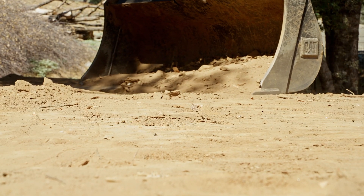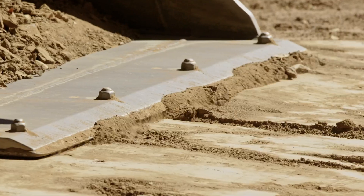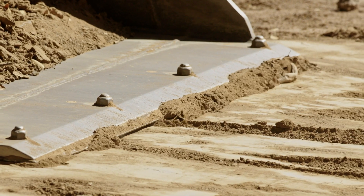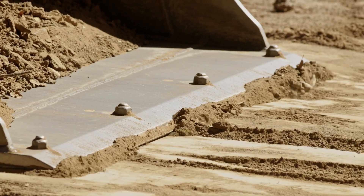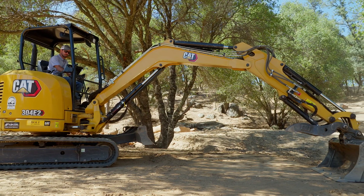I can set my slope — on this pad I wanted a 2% slope for good drainage all the way across. I set it to 2% and as I'm pulling the slope down I can see where I get to grade, then carry that grade all the way across. I can use my blade to push material out, then use my bucket to check and pull the edges, and really keep it to one machine.